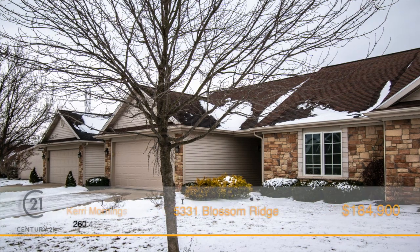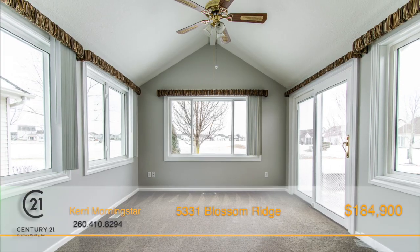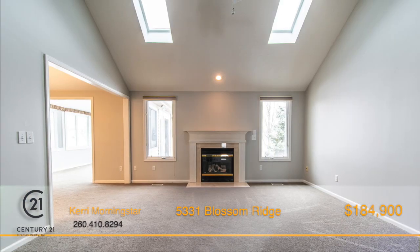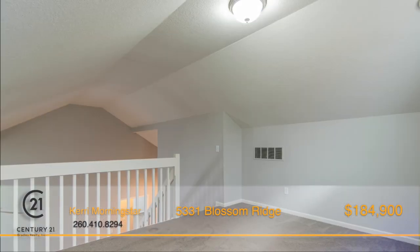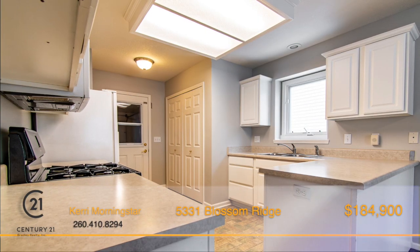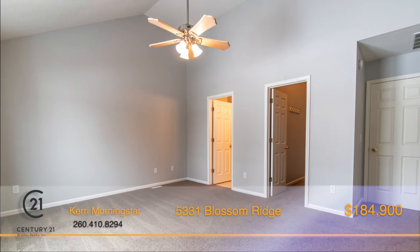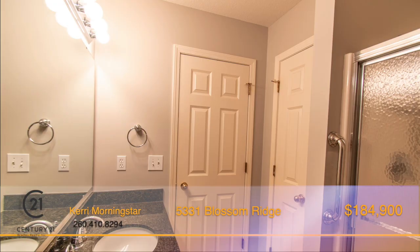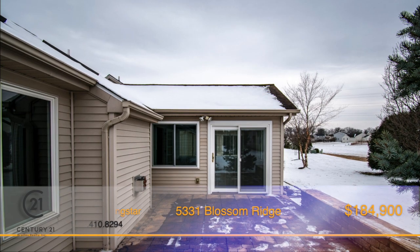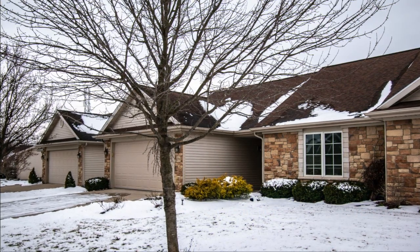A beautiful two bedroom, two bath condo featuring a wonderful four season room that overlooks four acres of common ground. As you enter, you're welcomed by the foyer and vaulted living room with gas fireplace. There's also a stairway leading to a loft area with special open living space. The large eat-in kitchen offers plenty of counter space and leads way to the four season room. The master bedroom offers a two-story walk-in closet and a full bath with granite countertop vanity. Outside, there's a stone patio with a custom wall for seating. Call Carrie Morningstar today for a personal tour of this great home.